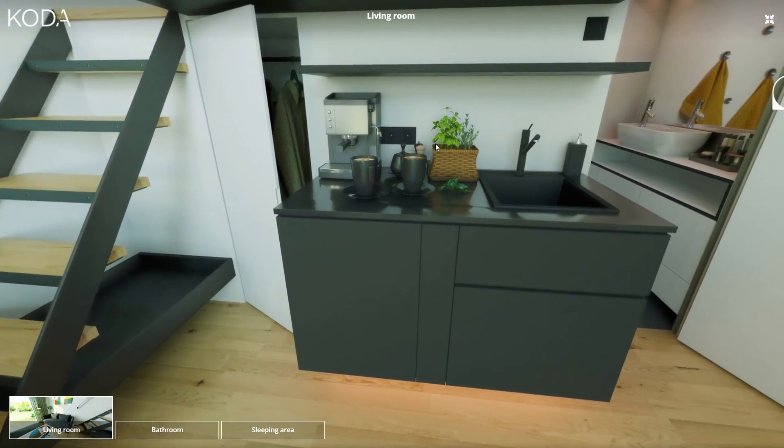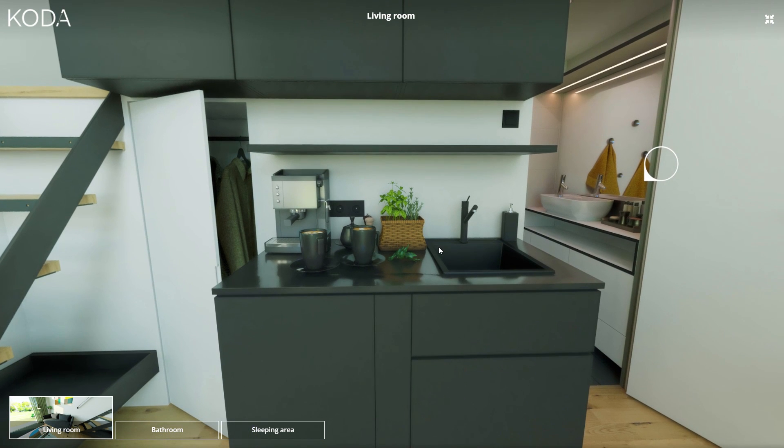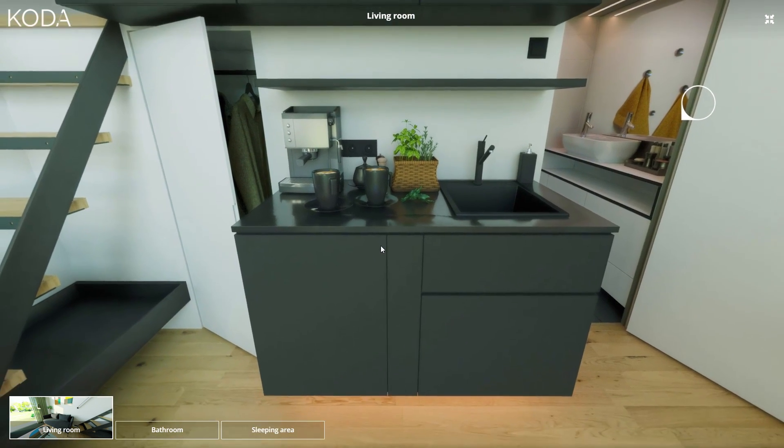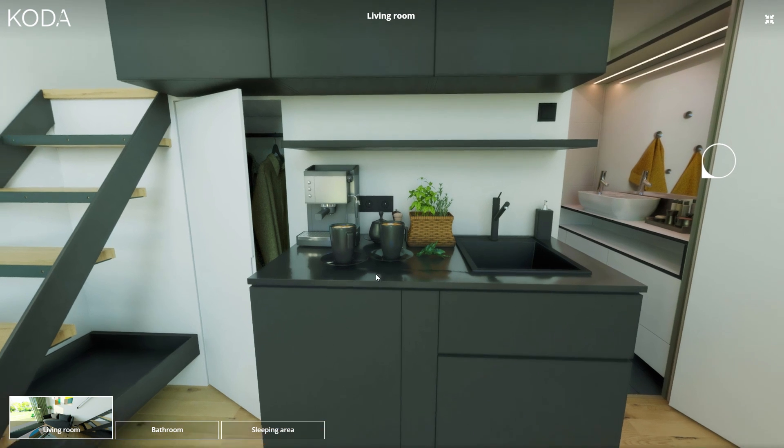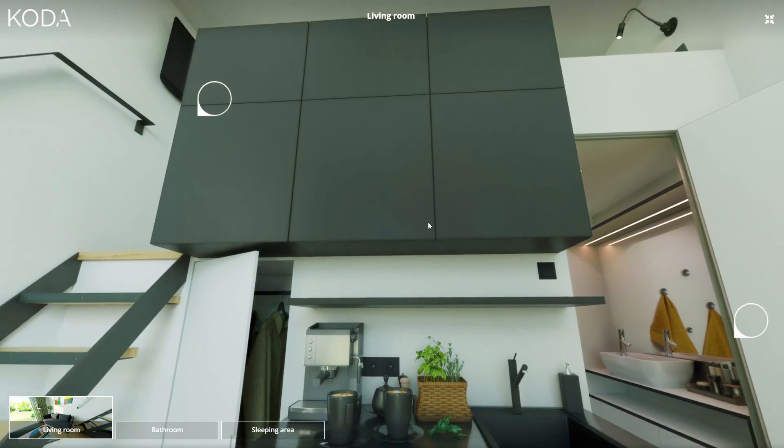Over here we have a small kitchenette, along with a sink, coffee maker, and cupboards. And as you can see down here, these cabinets are great for holding kitchen appliances and kitchen utensils.